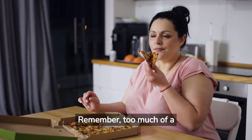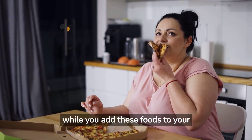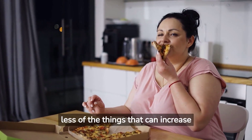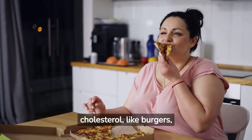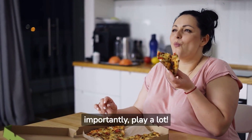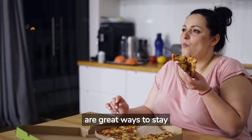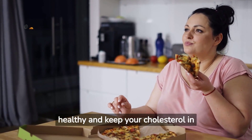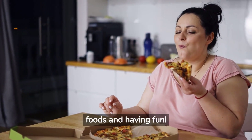Remember, too much of a good thing can be bad. So while you add these foods to your meals, also try to eat less of the things that can increase your lousy cholesterol, like burgers, fries, and ice cream. And most importantly, play a lot. Running, jumping, and playing sports are great ways to stay healthy and keep your cholesterol in check. It's all about eating yummy foods and having fun.